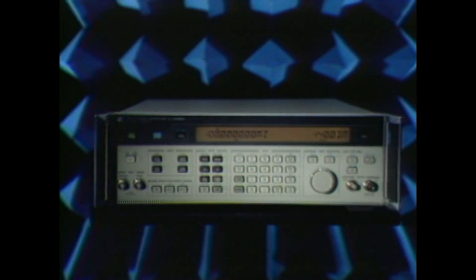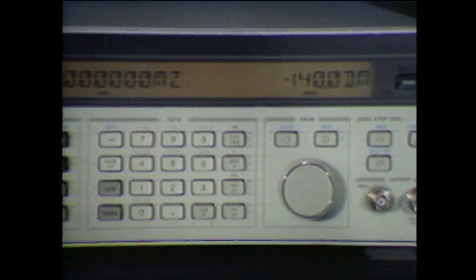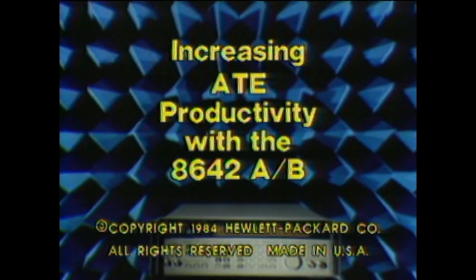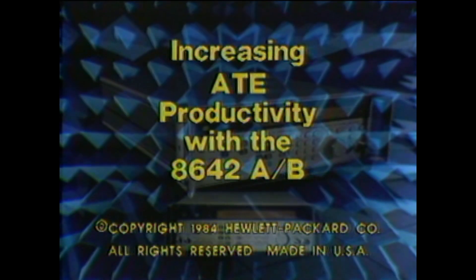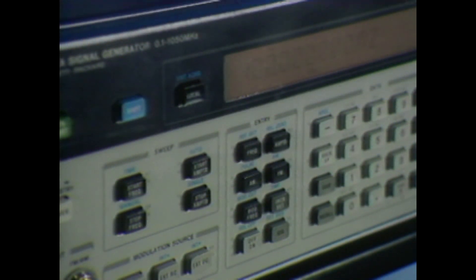This is the latest in a long line of innovative RF signal generators from Hewlett Packard. It integrates new standards in RF performance with programmability for automatic system applications. This state-of-the-art RF signal generator is the Hewlett Packard 8642. It's been designed for improved reliability and on-site service and calibration to keep your systems up and running longer.